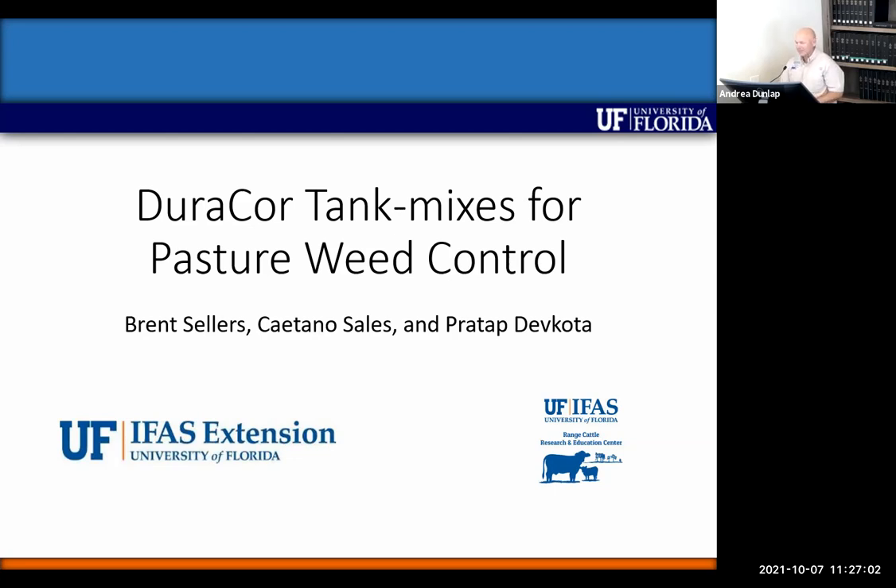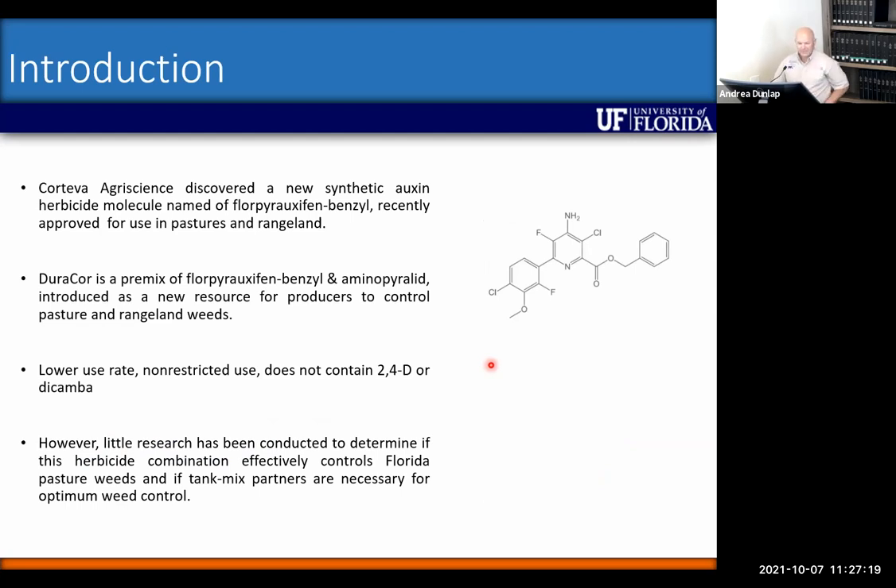Pratap Devkoda is one of his colleagues at the West Florida REC and is on Caetano's committee. As Caetano mentioned, Corteva has a relatively new synthetic auxin herbicide called 4-peroxifen-benzyl. DuraCore is a premix of that new active ingredient and aminopyralid — lower use rate, non-restricted use, and it doesn't contain 2,4-D, which Corteva felt was an advantage given volatility concerns near sensitive crops like tomato. This product came to the state last year without much data, so there weren't good recommendations when it first arrived, which is what they started working on.